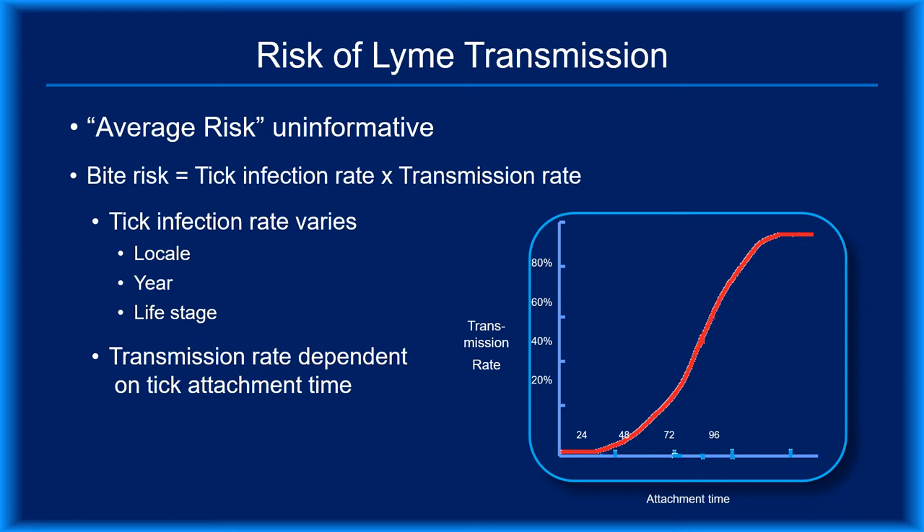Transmission rates are time dependent. The longer an infected tick is attached, the more likely it is to transmit Lyme disease. You can see from this transmission model that the relationship between attachment time and transmission isn't linear — a small change in attachment time can have a significant impact on the estimated transmission rate. Because it would be unethical to infect human subjects, this model was developed in mice. Several infected ticks were placed on uninfected mice and left to feed for different periods — 24, 48, 72, or 96 hours, or less if the ticks dropped off on their own. The mice were subsequently sacrificed and examined for the presence of B. burgdorferi, allowing researchers to construct a transmission model estimating the likelihood of transmission for a given feeding duration.